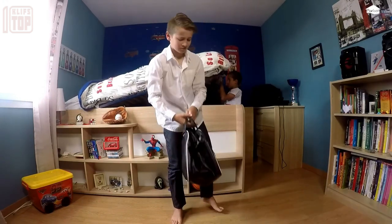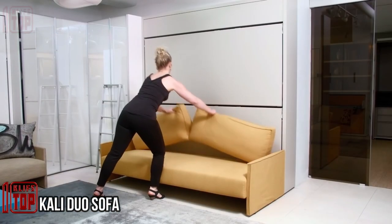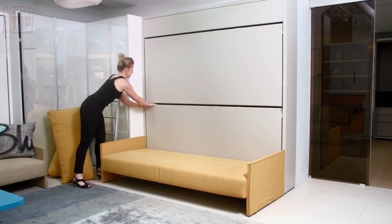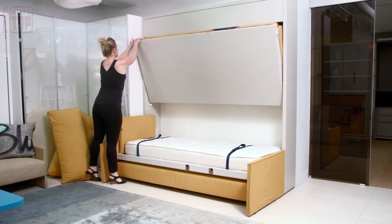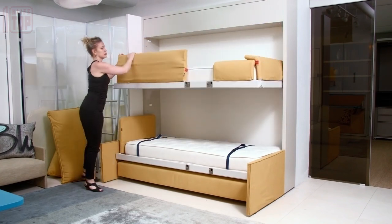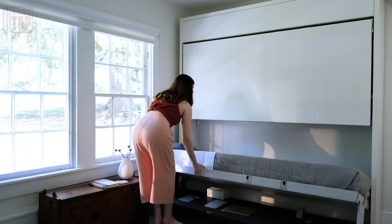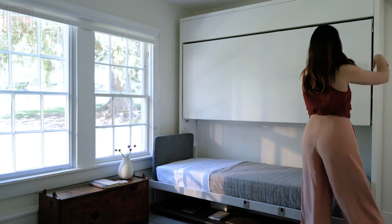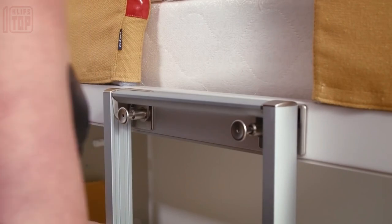Introducing the remarkable sofa transformer by Resource Furniture — the Carly Duo Sofa. At first glance it appears to be a standard two-seater sofa, but this innovative construction holds a delightful surprise: it can effortlessly transform into a bunk bed when desired. The clever design hides an additional folding bed that seamlessly blends into the surrounding wall, offering the convenience of a bunk bed without occupying any extra space.